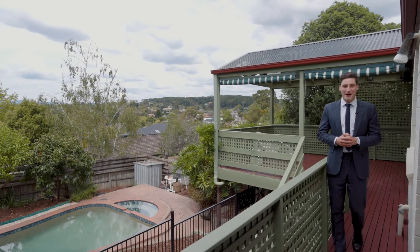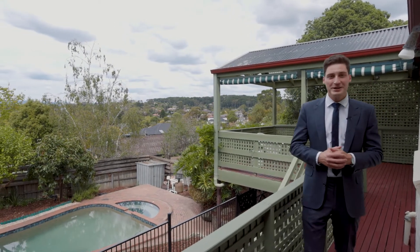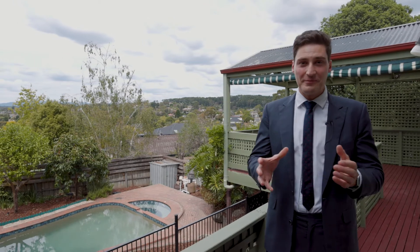Hello there, I'm Todd Lucas from Barry Plant Manningham, and welcome to 26 Centaur Grove. This is a family favourite for Doncaster East — four bedrooms on 650 square metres. We've got the pool and some stunning views, so I'm looking forward to showing you the home and all the features on the property tour. Let's have a look.